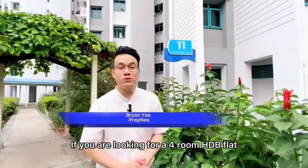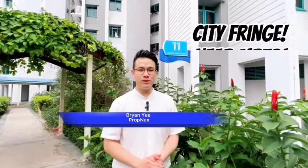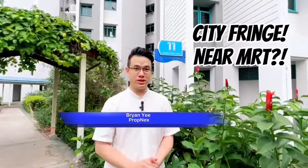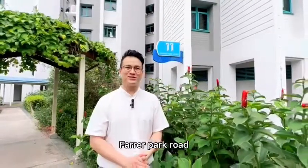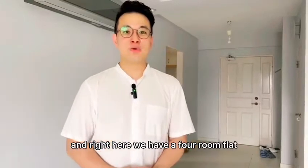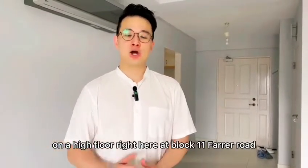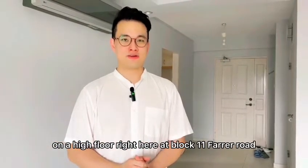If you are looking for a 4-room HDB flat right here in the city fringe of Singapore and within 3 minutes walk to the MRT station, we have one right here for you at Block 11, Farrell Park Road. Hi, my name is Brian and right here we have a 4-room flat HDB at 90 square meters on a high floor right here at Block 11, Farrell Park Road.